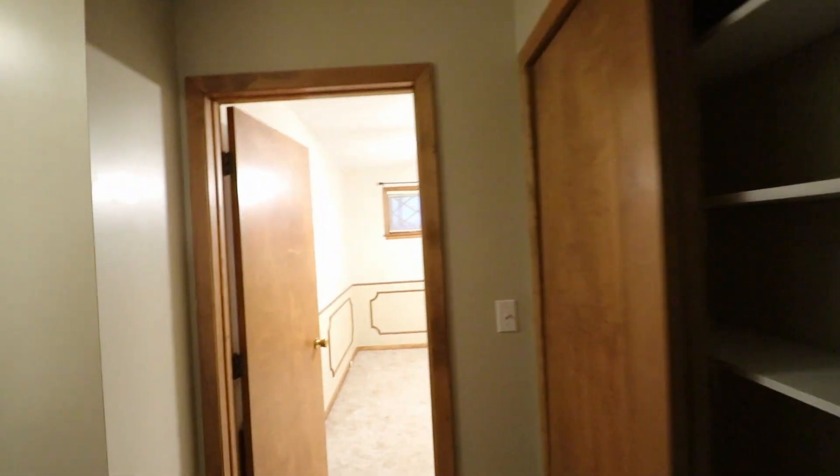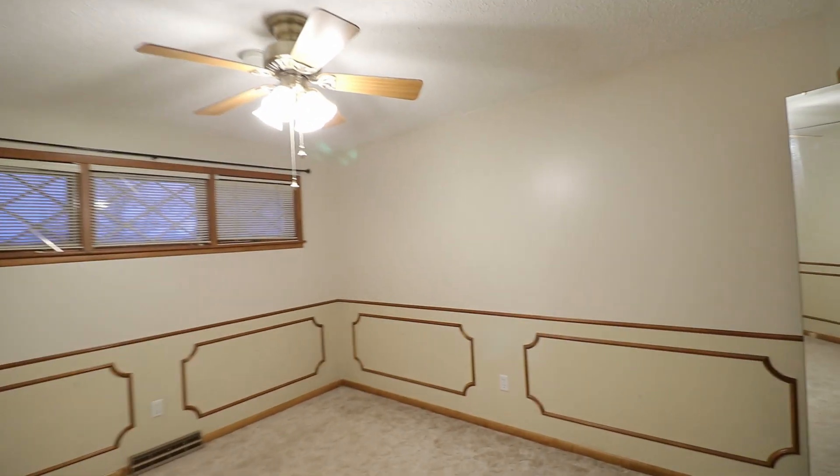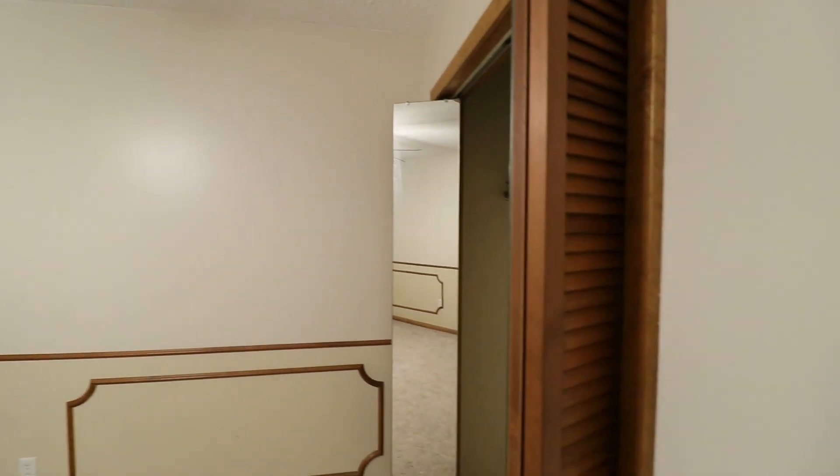And then across from there we have the second bedroom, also with a ceiling fan. It's really nice that these doors have mirrors on them — a nice little feature.